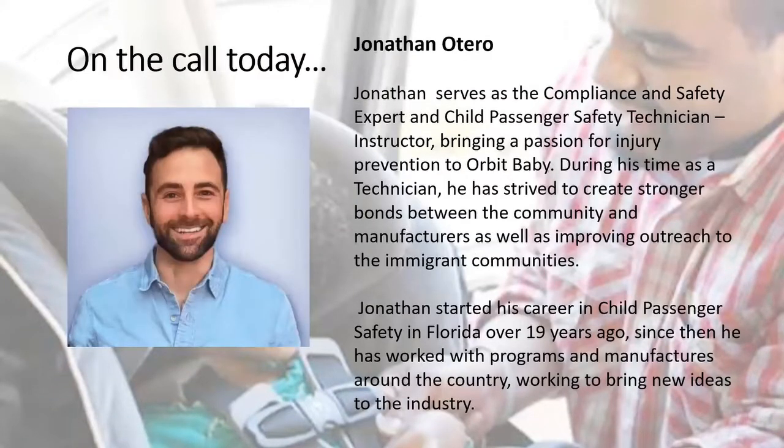We have two great speakers today. First, Donathan Otero, who serves as a compliance and safety expert and child passenger safety technician instructor. He brings a passion for injury prevention to Orbit Baby. During his time as a technician, he strived to create stronger bonds between the community and manufacturers, as well as improving outreach to immigrant communities. Donathan started his career in CPS in Florida over 19 years ago and has worked with programs and manufacturers across the country.